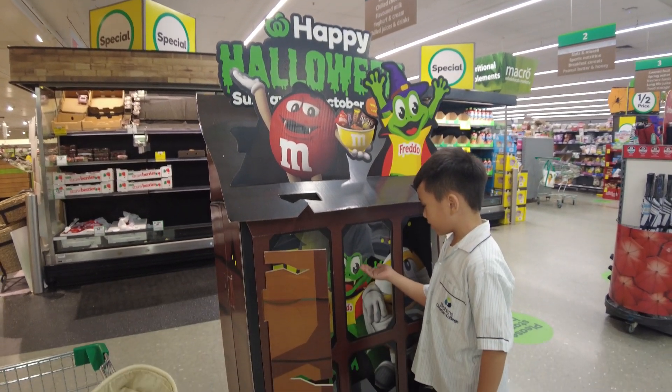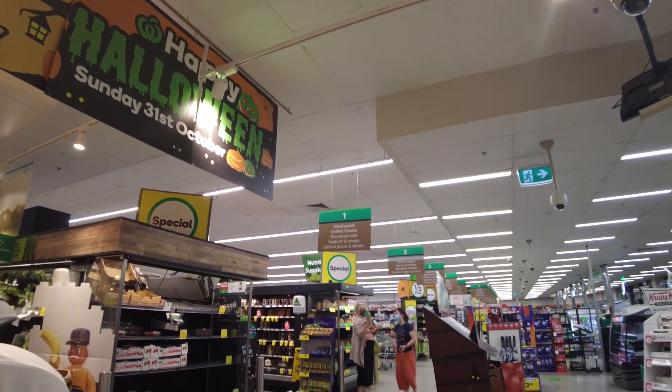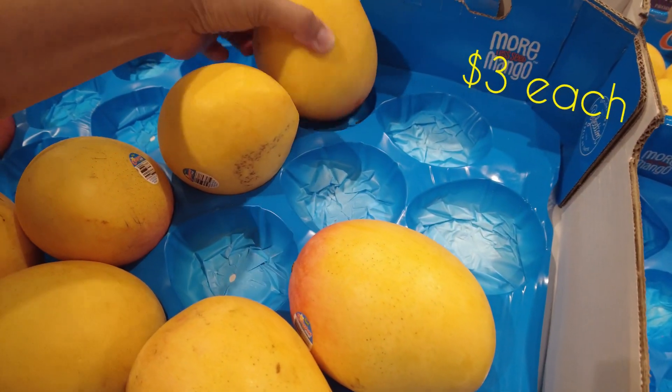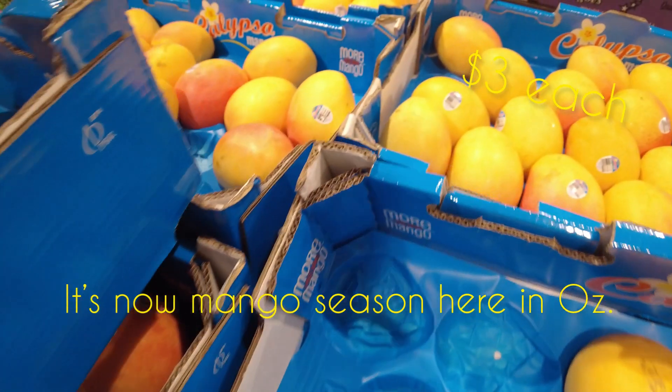It's nearly Halloween, and although Australia is not much into Halloween celebrations, there are still a lot of Halloween items that you can see in the shops. Later on in this video we'll show you some of the Halloween items that are being sold here in the grocery shops in Australia.